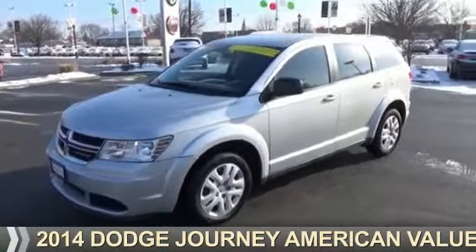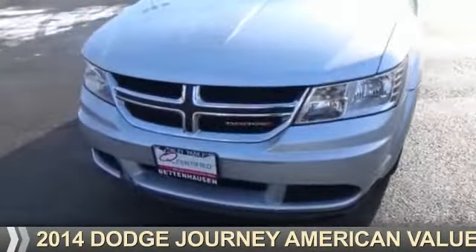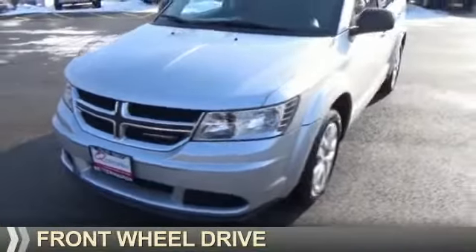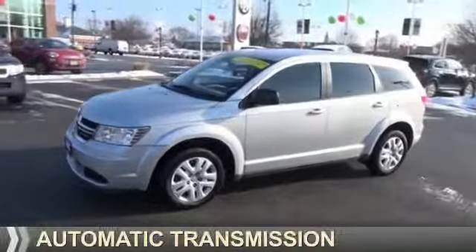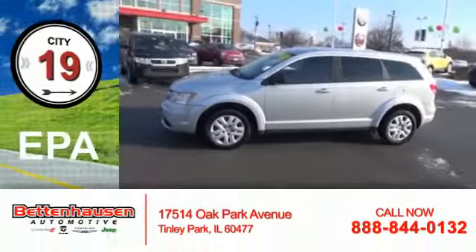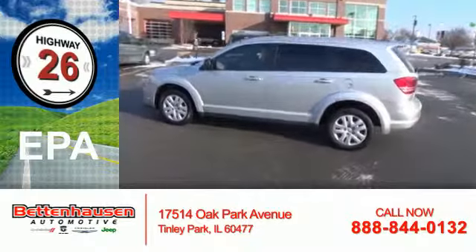Presenting the 2014 Dodge Journey. Grab life by the horns. It's powered by front-wheel drive, a 2.4-liter 4-cylinder engine, and an automatic transmission. Great fuel efficiency saves you money by requiring fewer trips to the gas station.